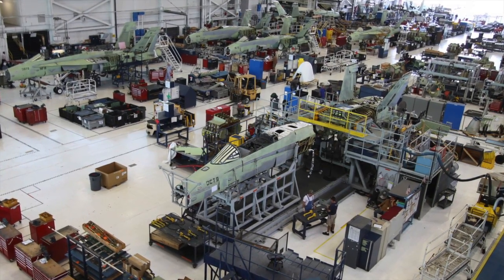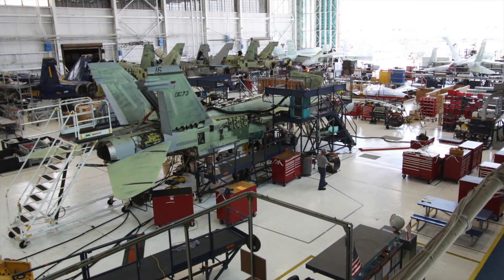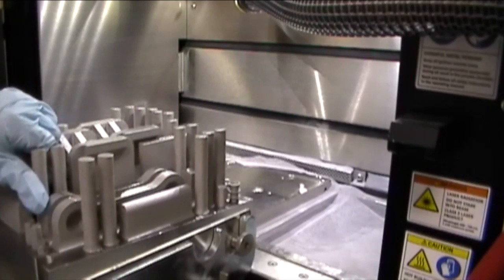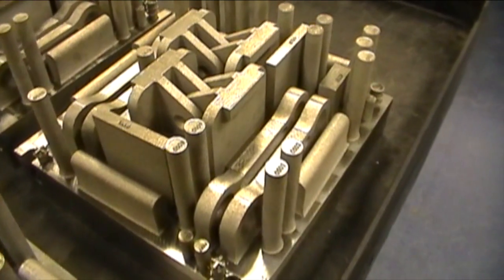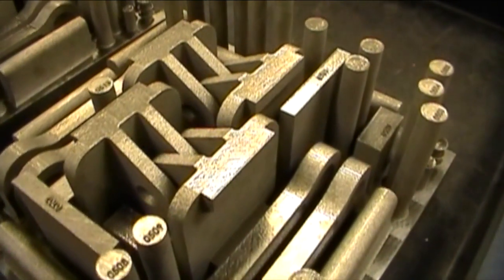One of the opportunities that additive manufacturing has is just the rapid ability to make parts compared to other processes. We have a lot of assets that are nearing the end of their life and obsolescence can be a problem. Additive manufacturing offers a way to, rather than waiting sometimes over a year to get a part or qualifying a new vendor, be able to print things much more quickly. It also lends itself to novel design concepts.